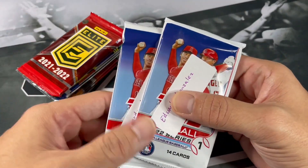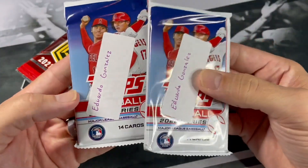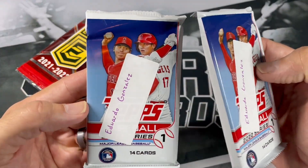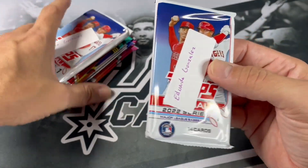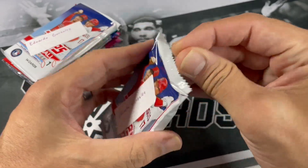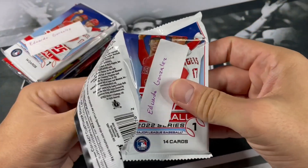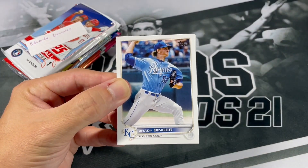Looks like we got some Topps Series 1 for baseball. I'm not sure if these are hobby packs or maybe from a blaster box. We'll see. Let's just check these out. We've had some good luck with some random blaster pack openings.